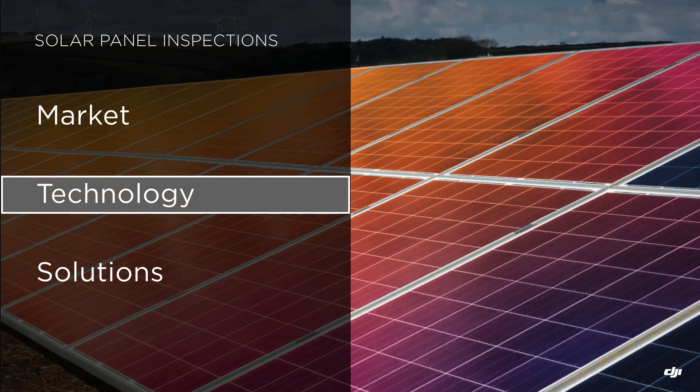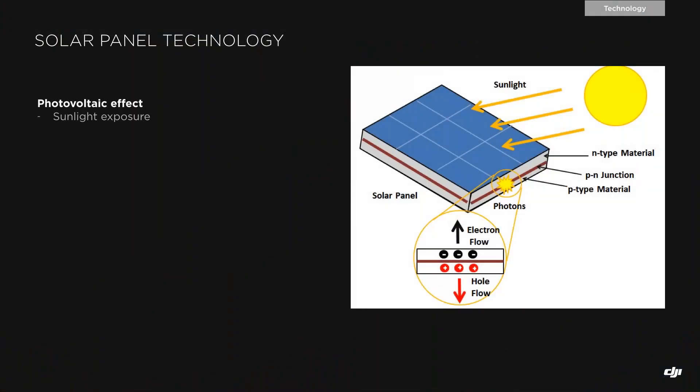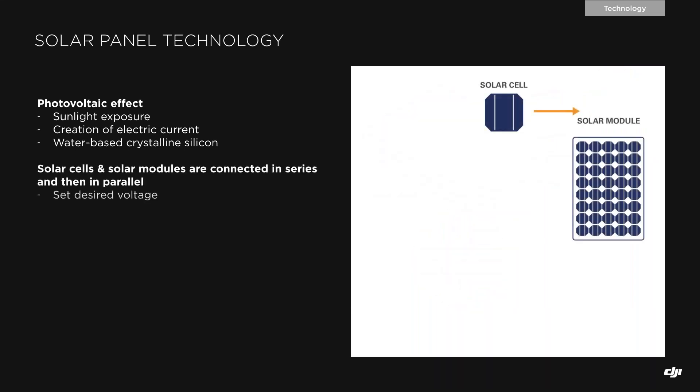Let's now have a quick look at how solar panels work and which type of electrical problems operators may face. Solar panels generate electricity through the photovoltaic effect, which consists of the creation of an electrical current in a material upon sunlight exposure. Some electrons are released from the material atoms, and they move across the material. This only happens in certain semiconductor materials — the main example being water-based crystalline silicon.